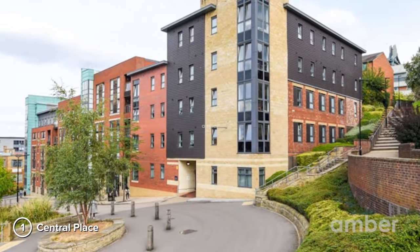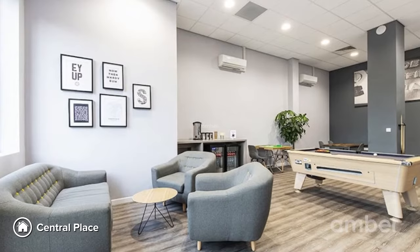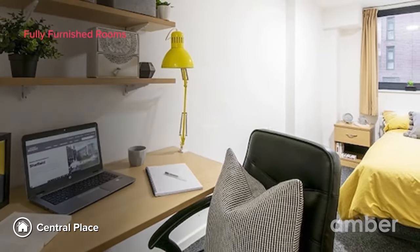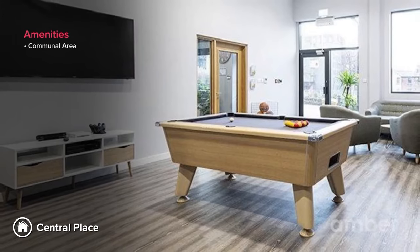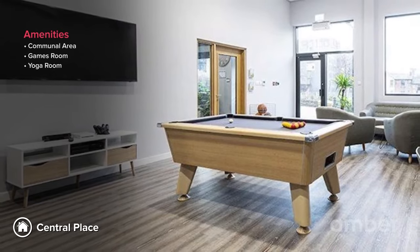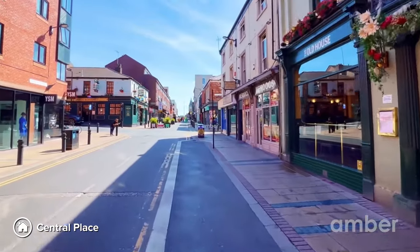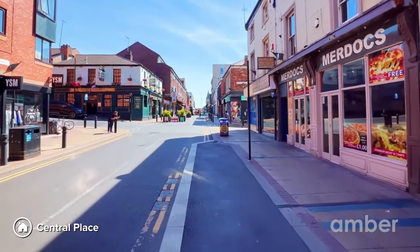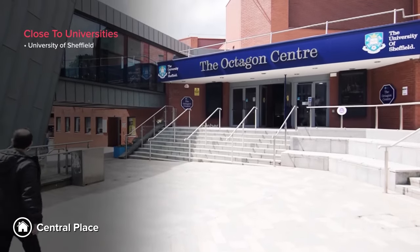Number 1: Central Place. Coming in hot at number 1, we have Central Place. Live in the heart of Sheffield's Central Student Village. The property offers en-suite rooms and studios split across five blocks, along with top-notch amenities and social spaces. Become centered in their new yoga room. Evenings come alive at Division Street with popular retail outlets, restaurants, and cafes. Take a short five-minute stroll and you'll reach your lectures at the University of Sheffield in no time.